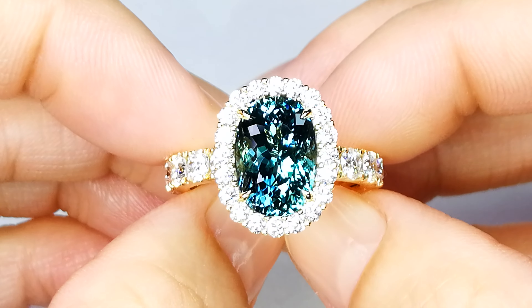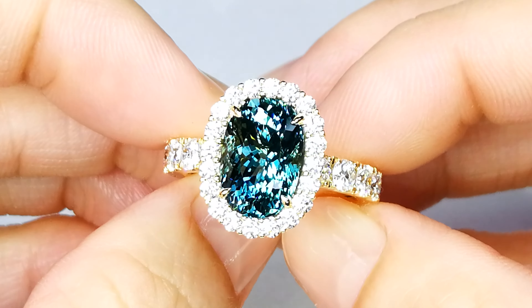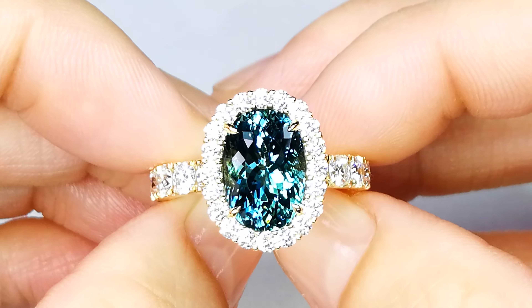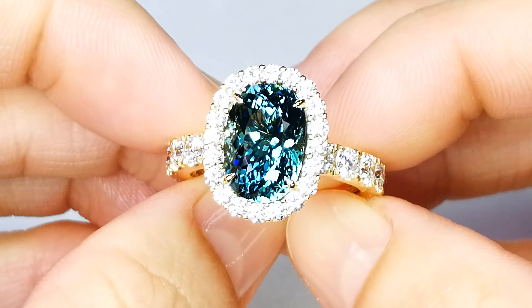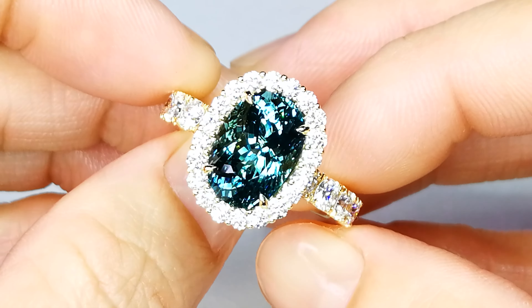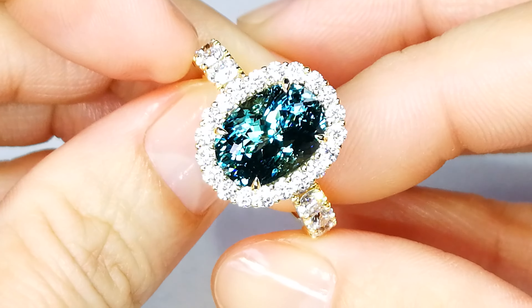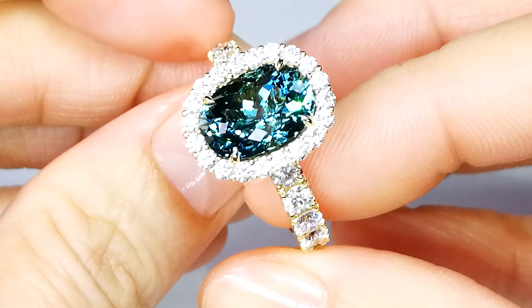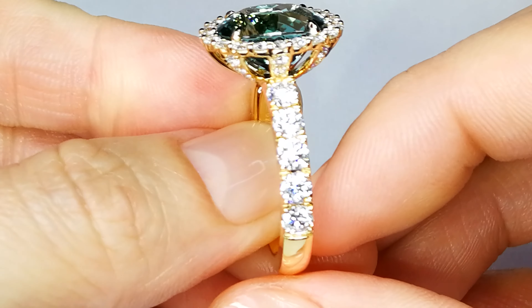Coming straight back from the museum here at the Asian Institute of Gemological Science, you are looking at one of the rarest, most important blue indicolites with the presence of titanium on record globally. This particular stone is perfectly clean and was discovered in Botswana. It has the rare trace element of titanium within the crystal structure.